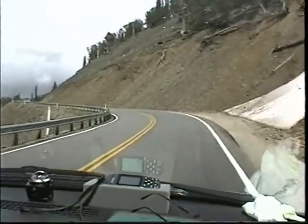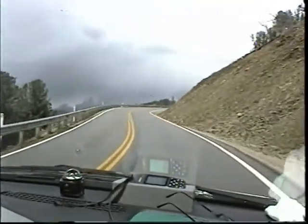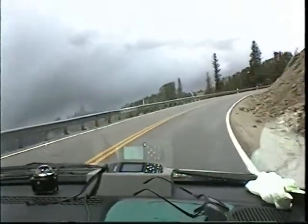I think we must be getting pretty close to the top here. And then what? Then we go down a bit and go over the top again.